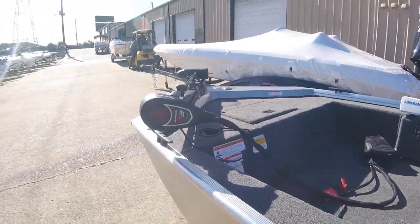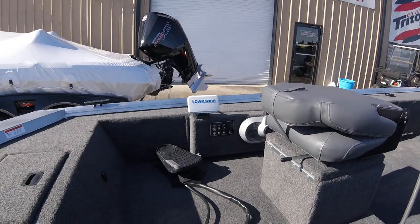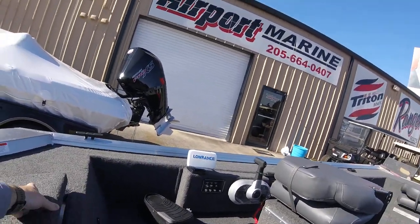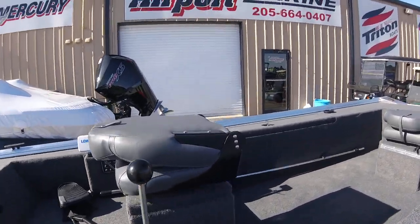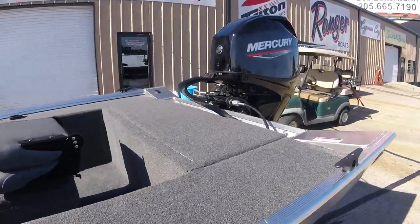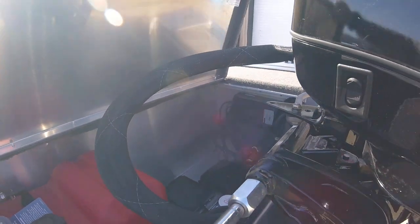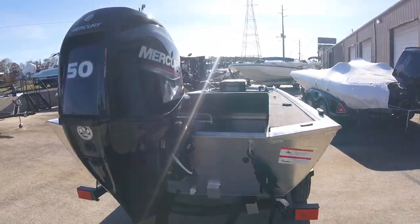This is a standard package boat — 12-volt trolling motor, 45-pound. As you can see, it does have the Lowrance Hook 4, so it does have something that's going to show you depth and sonar. Storage in front, storage under the seats — both seats flip up, so you've got storage under both seats. Fuel tank and battery compartment in the rear, portable fuel tank, onboard battery charger, batteries, and a 50-horsepower motor. This little boat ought to run pretty good.